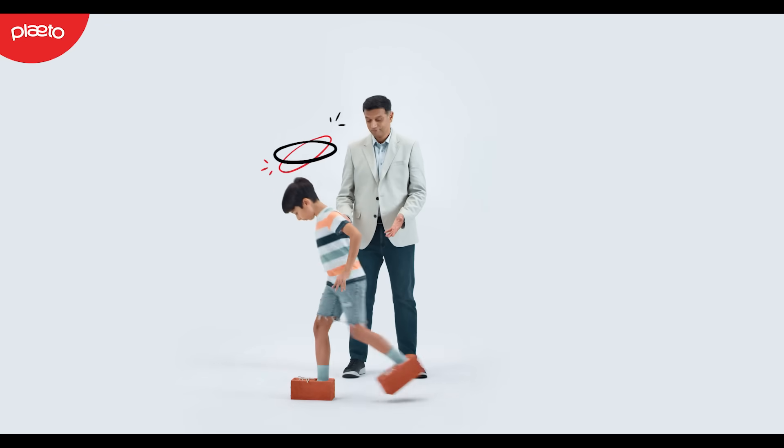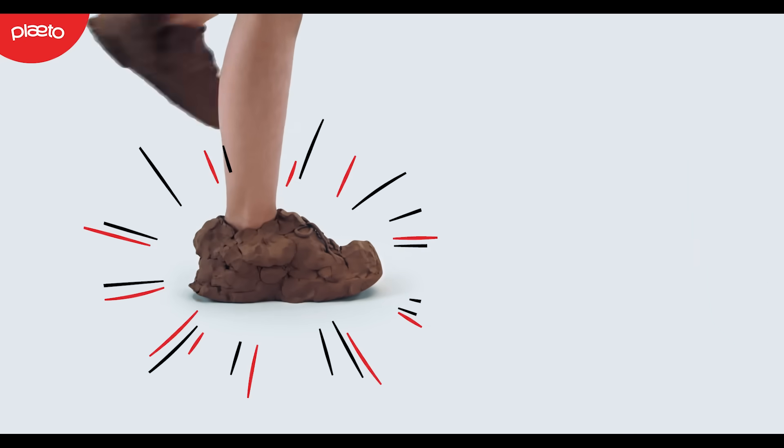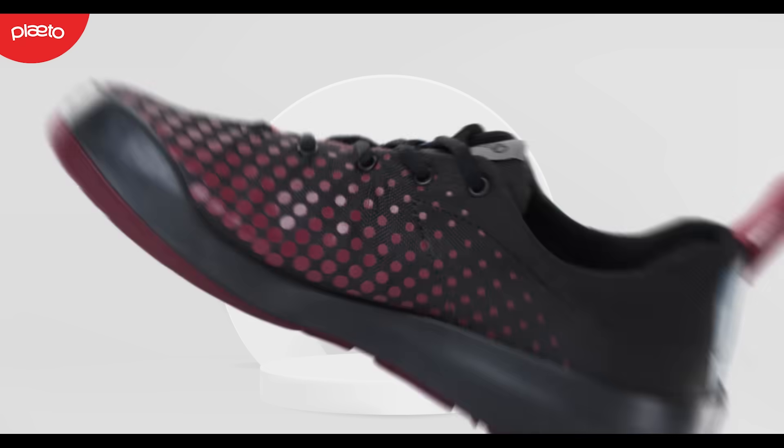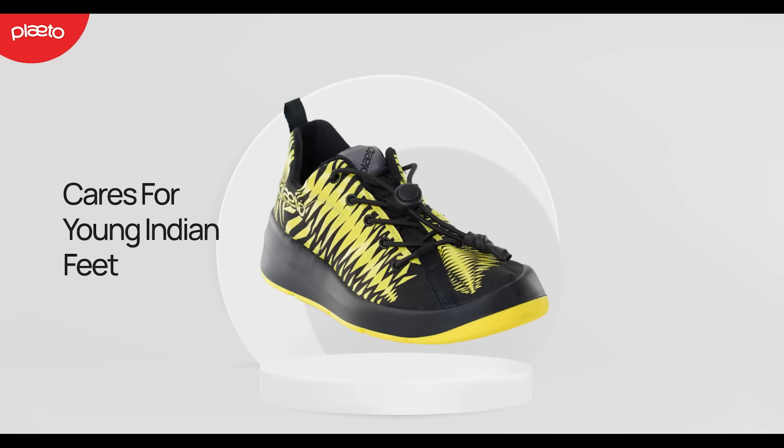Do you know what the wrong shoe feels like on a kid's foot? It's time we thought about foot health and shoes for kids, designed especially for kids. Introducing Plato Shoes, engineered to care for young Indian feet.